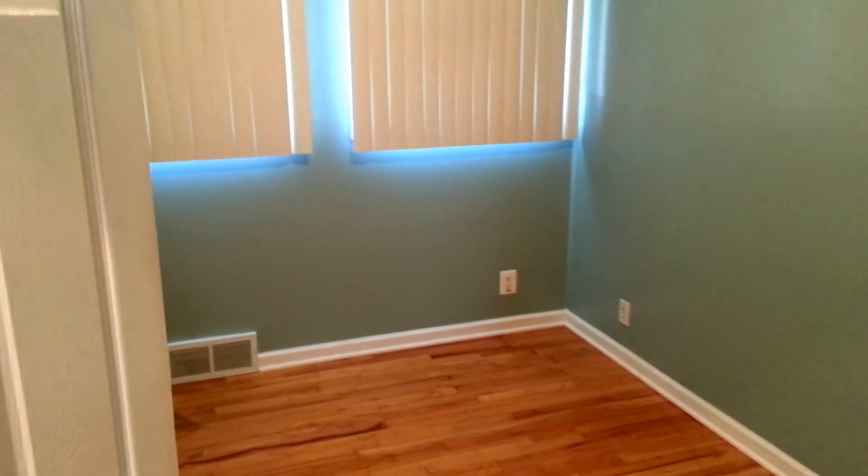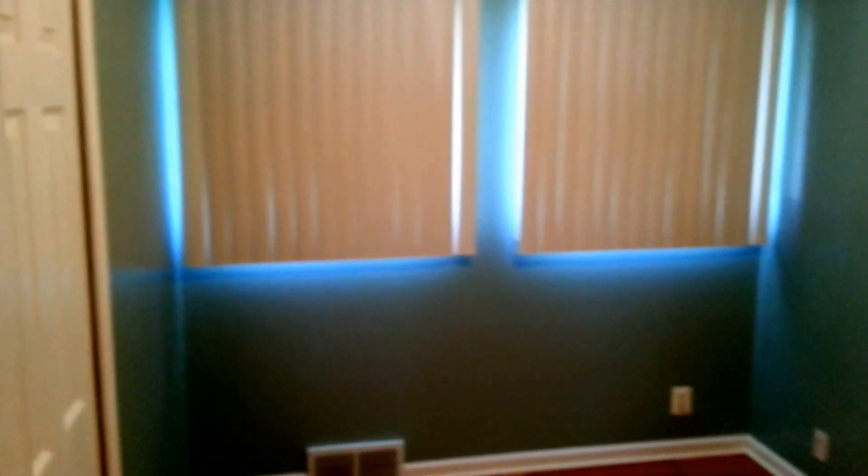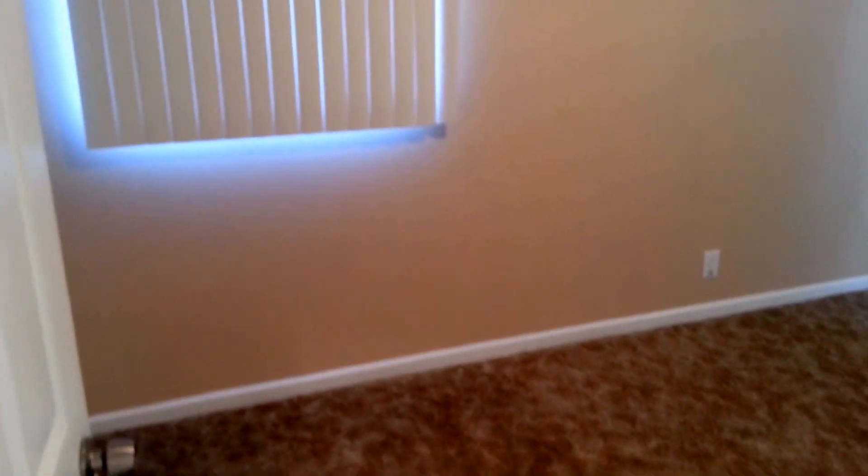Our first bedroom. Second bedroom. And our third bedroom, which has carpeting.